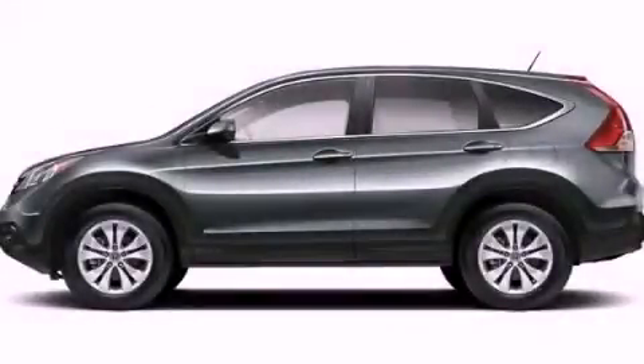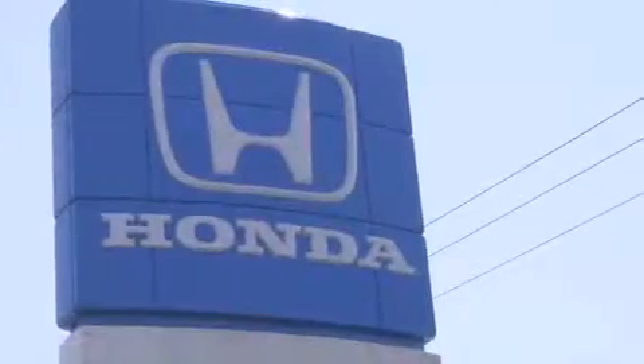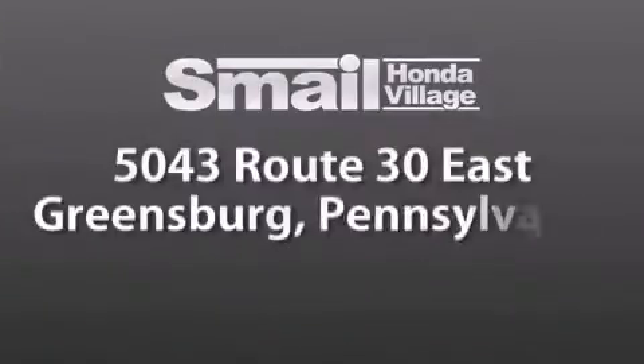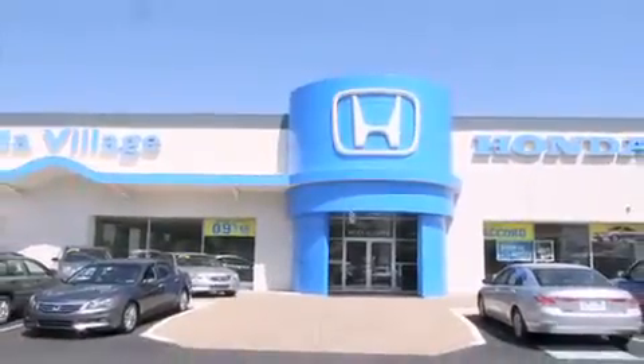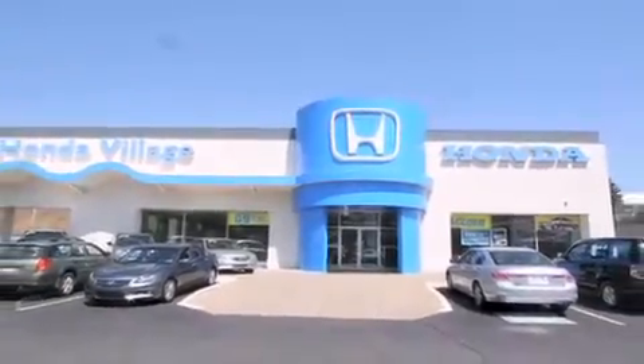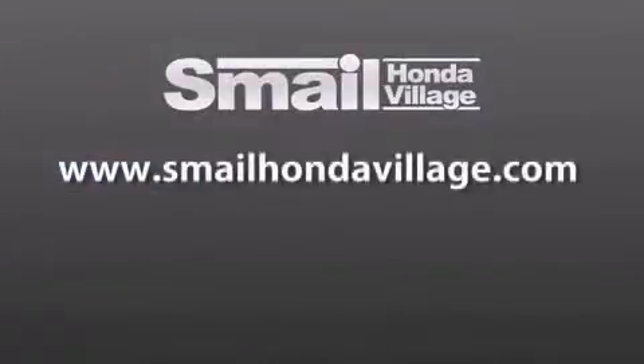Call now to find out how you can own this breathtaking vehicle. Smale Honda Village is conveniently located at 5043 Route 30 East in Greensburg. We are less than a half a mile from the Westmoreland Mall. Contact us today to find out about our financing specials and leasing offers, and make sure to visit us at SmaleHondaVillage.com.